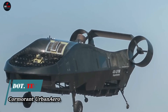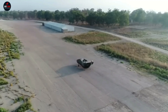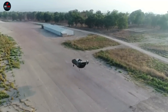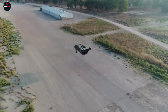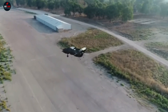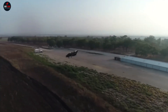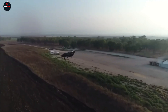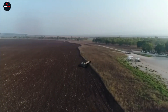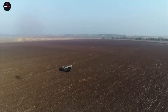Israeli company Urban Aeronautics plans to soon start serial production on the Cormorant VTOL vertical takeoff and landing drone. Notably, this drone will operate on hydrogen fuel rather than electricity. The unmanned aircraft can reach speeds of up to 111 miles per hour and stay in the air for an incredible five hours. The drone was developed specifically for military purposes, as delivering ammunition to remote and hard-to-reach areas currently consumes a lot of time and resources. It will also be used for evacuating wounded soldiers from the battlefield.